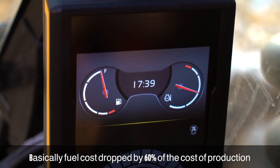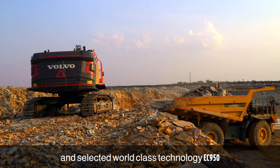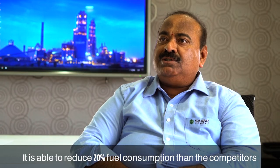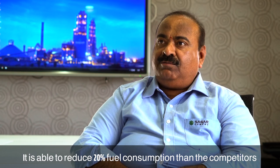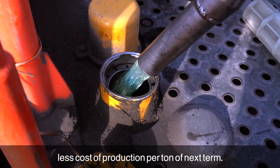Fuel cost occupies 60% of the cost of production. We scanned all the 110-class equipment and selected the Volvo EC950 for its best-in-class technology. With this new technology it is able to reduce fuel consumption by 20% compared to competitors, and we are able to achieve a lower cost of production per ton.